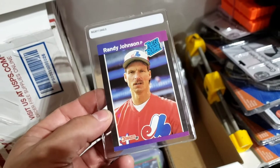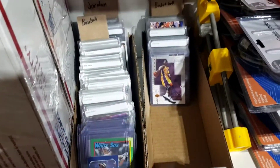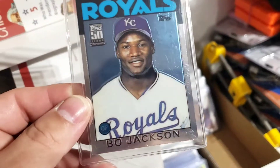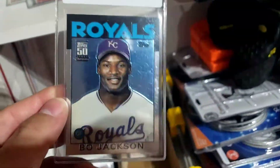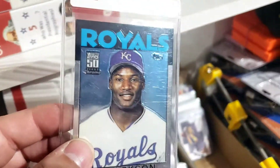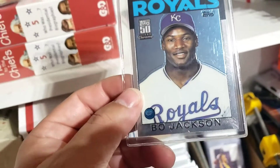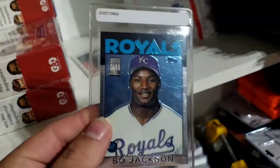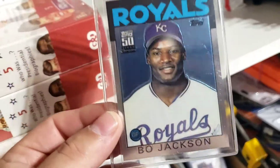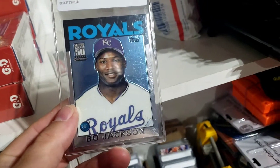This next one that sold — I believe it is a 2011 Topps Chrome reprint of the Bo Jackson 1986 Topps traded rookie card. I paid a dollar for this at the flea market. It sold for $7.01 — I had it listed for $7.99 and got an offer of $7.00 and a penny. Not real sure what the penny was about, but it is what it is. I took that offer and I'm going to make about $5.00 to $5.50 profit on this one. It's going to ship out rather easily in that $0.91 standard envelope.